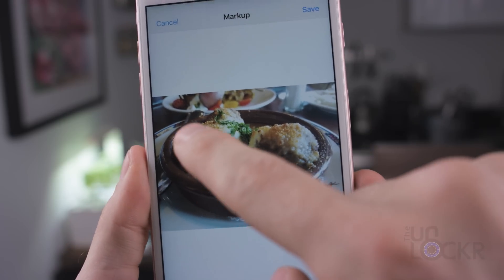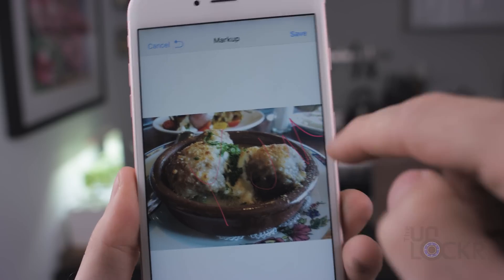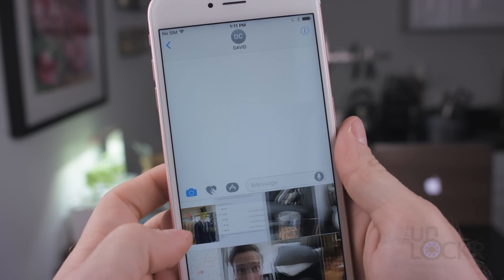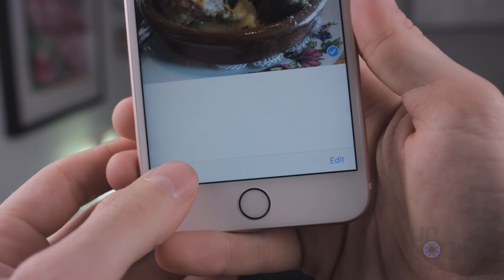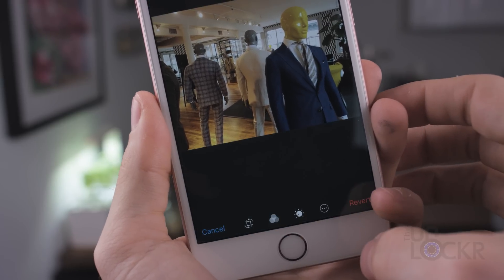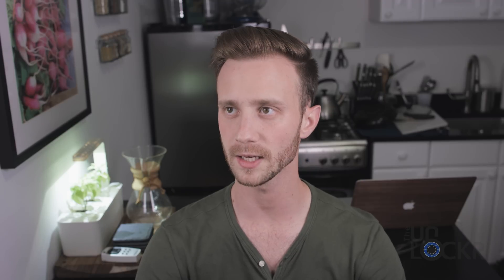Photos can now be drawn on and have overlays without needing a third-party app. You can do this directly in Messages right before sending a photo — select the photo to send, tap it to preview it, then tap the markup icon at the bottom left of the screen. You can also do this directly in Photos by tapping on a photo, tapping Edit, then tapping Markup.